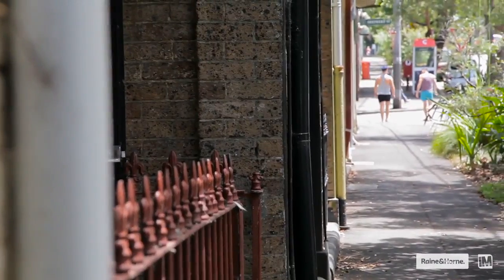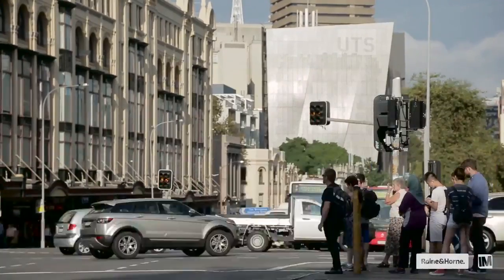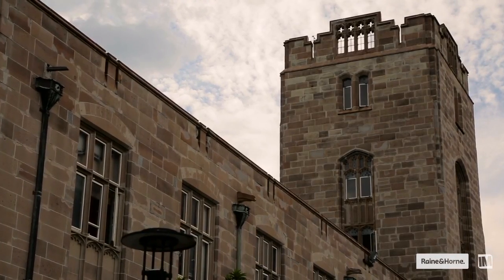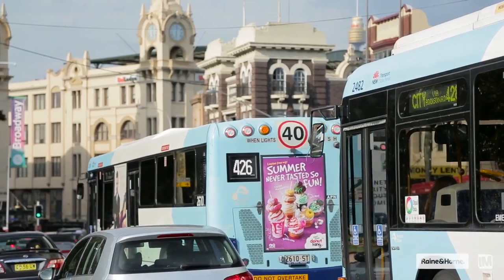Any renovation project undertaken on this home is only going to capitalise on this superb location. Chippendale is one of Sydney's inner city hotspots — high in convenience and so close to so many wonderful amenities, including Sydney Uni, Central Park, Broadway shops, and so many transport connections.